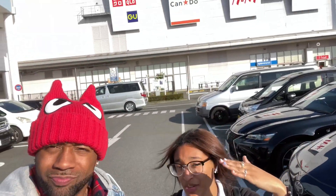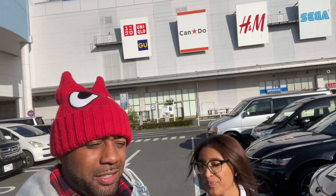So we're at the mall. She wanted to get some shoes or something like that real quick, and we're walking through the parking lot. And here we are.